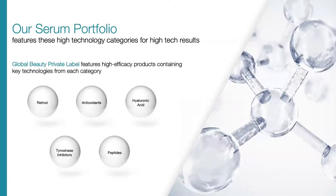Our serum portfolio features high-technology categories that deliver high-tech results. We are very proud of having such a diverse lineup of different ingredients to meet the unique needs of each of your clients. We include retinol, antioxidants, hyaluronic acid, tyrosinase inhibitors, as well as peptides.